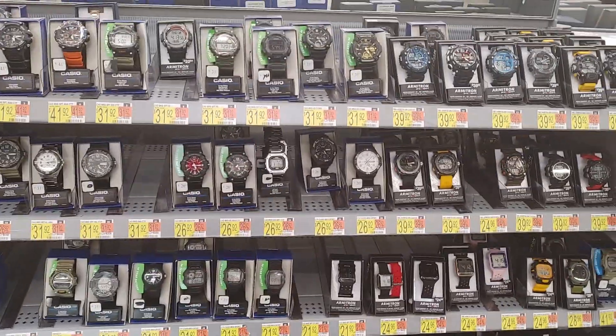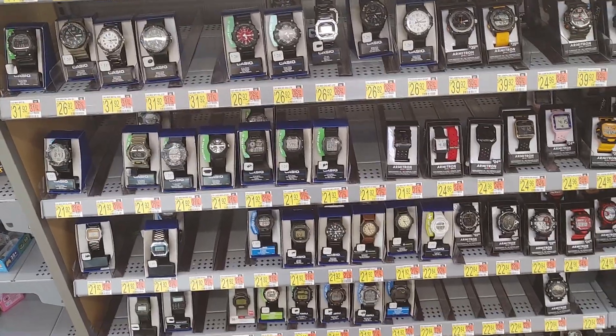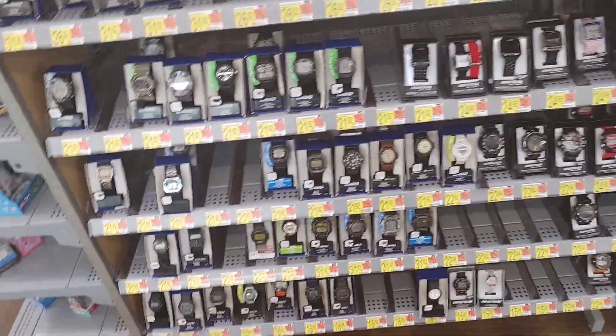We're in Walmart again. The videos I did were doing pretty good, so I guess someone's looking at them. I'll take a quick look.